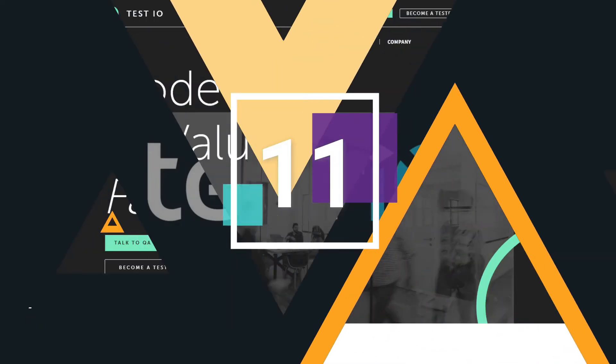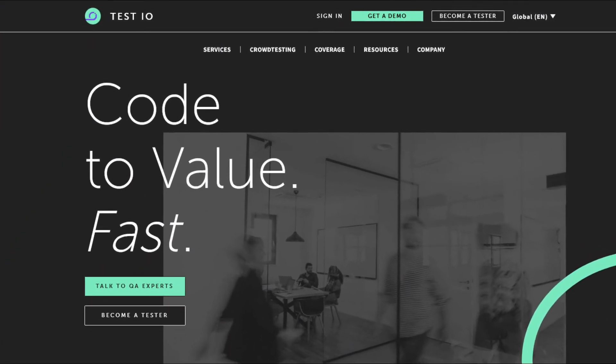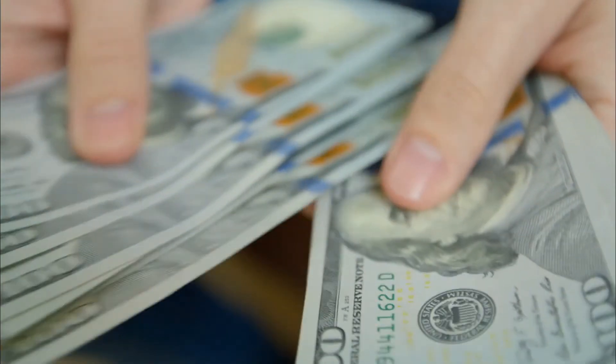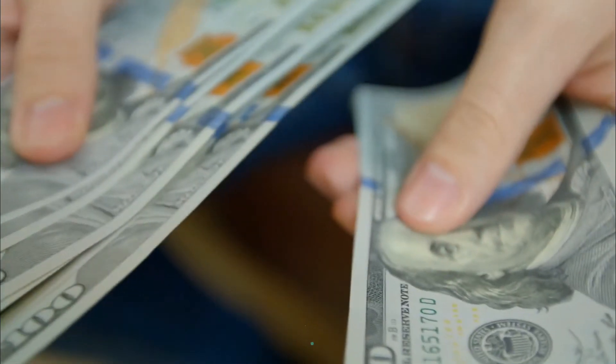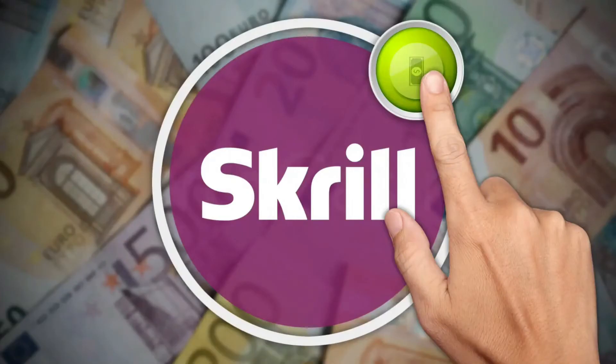Test.io is another popular platform to make some extra cash. Here, you get to test websites, apps, and games, and your main task is to find bugs or glitches. The most lucrative findings pay up to $50. Payments are monthly via PayPal, bank transfer, or Skrill. How many tests you receive depends on a few factors, like the devices you have or the language you can test in. However, most testers receive at least five opportunities every day.